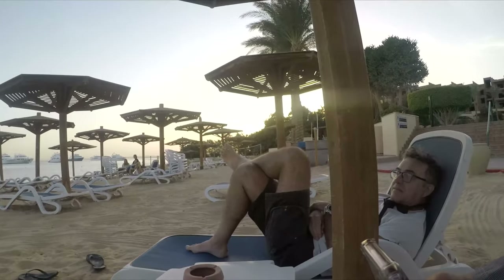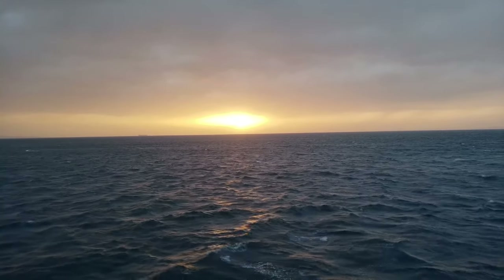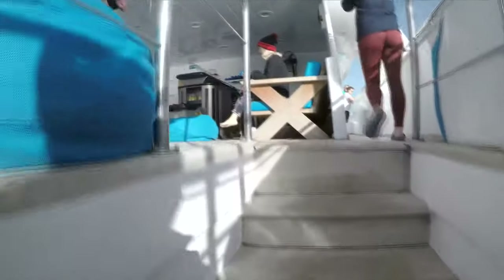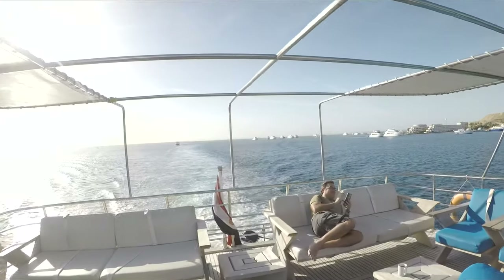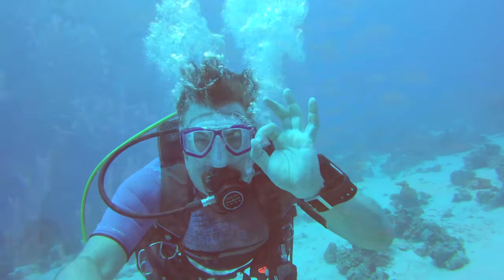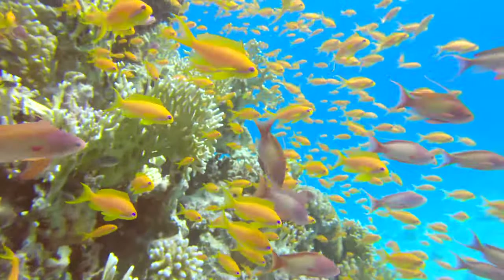I hook up with my wonderful dive buddy Jean-Luc from Marseille. We get ready and on the boat. The next morning the ship leaves the port. We are all excited and ready to dive.